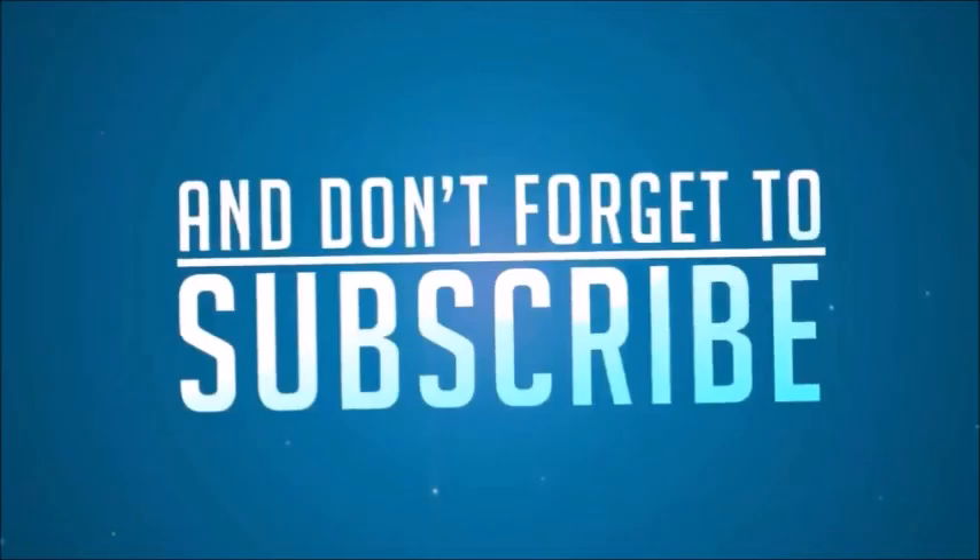So, what do you think about these things? Do share your thoughts in the comments section. Thank you so much.